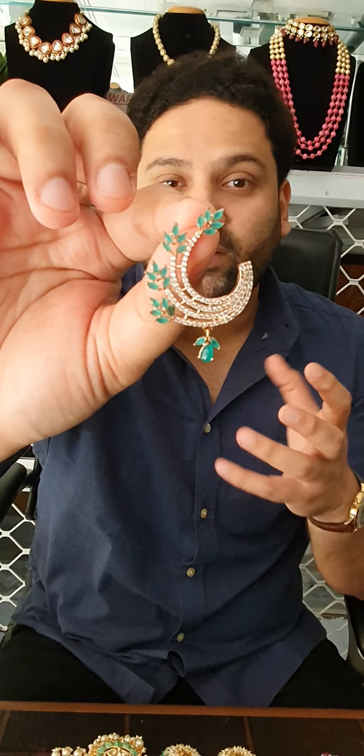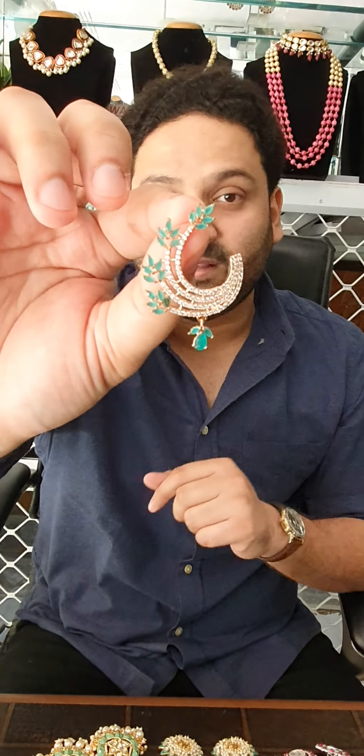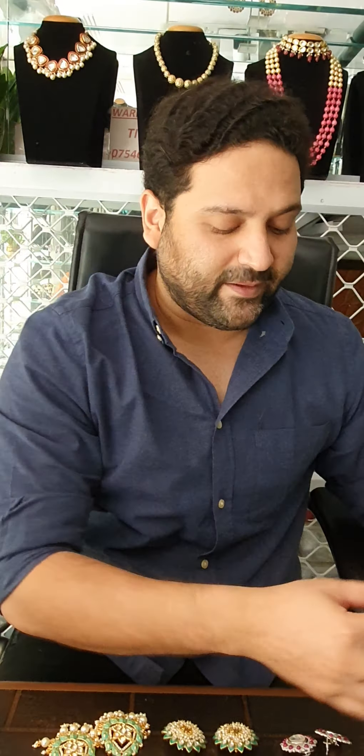It's lightweight — that's the best part about it. It weighs around 5 grams. If you are interested in this product, we have a link in the bottom. Our website is osrjulies.com. This piece is easily available. Moving on to the next piece.